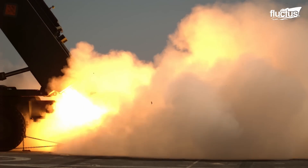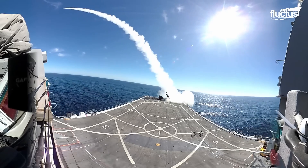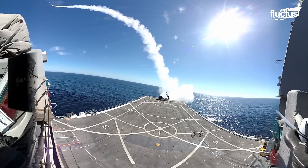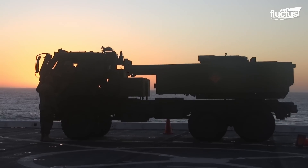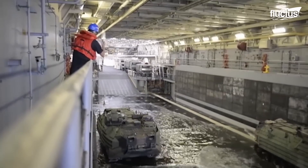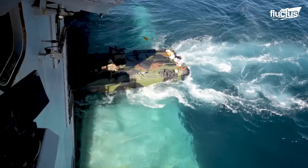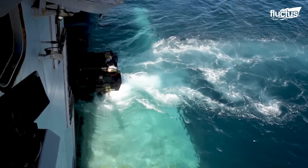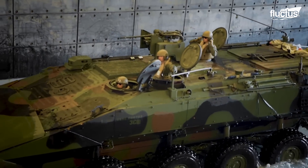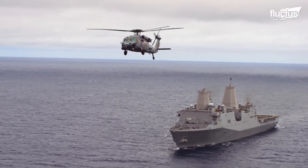Roaring to life with live fire events, they etched their prowess against both land and maritime threats. Like artisans of warfare, they crafted expeditionary advanced bases, honing their naval amphibious core competencies. The horizon witnessed not only ships, but the dawn of excellence.